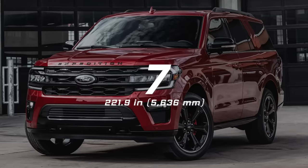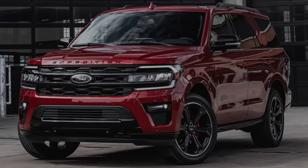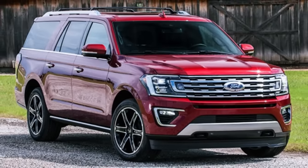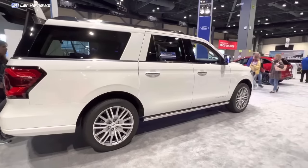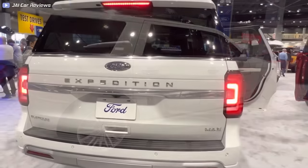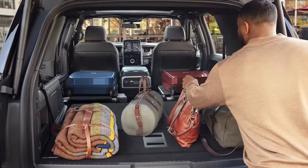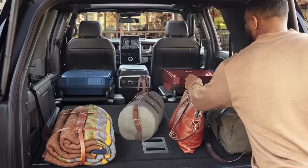Number 7: Ford Expedition Max, 221.9 inches long. The Expedition is a big SUV, but the long-wheelbase Expedition Max is even bigger — specifically, 12 inches longer. At 221.9 inches long, the Max has a trunk capacity of up to 36 cubic feet behind the third row of seats, providing extremely spacious luggage space. When rows two and three are folded down, the cargo space holds up to 121.5 cubic feet.